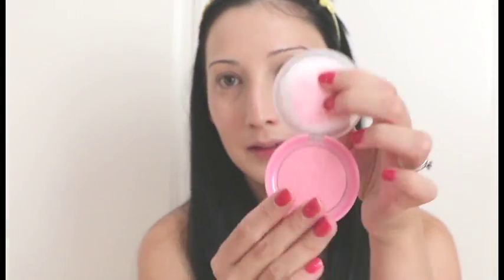Then I'm going in with my usual NARS concealer in Chantilly. For foundation I'm using some tinted moisturiser from Evilom. And then I'm going in with this pretty pink blush.